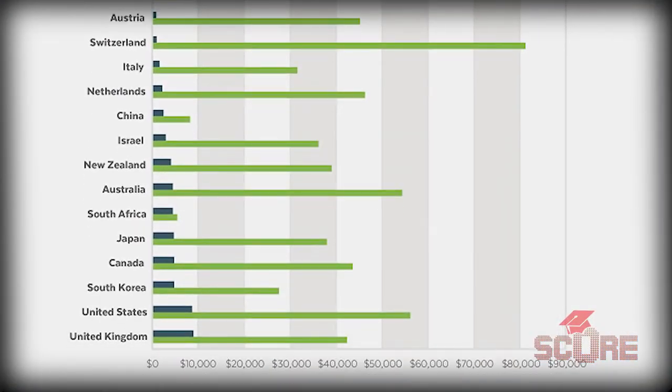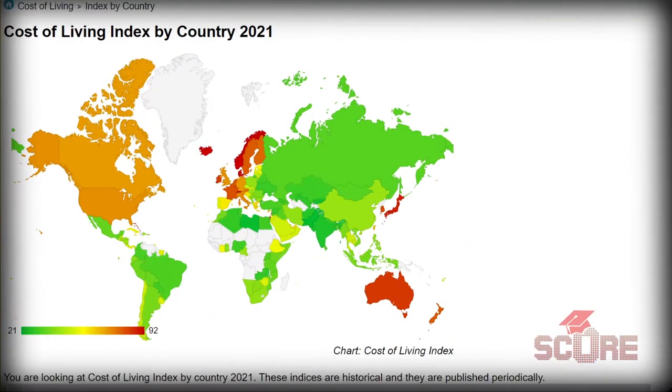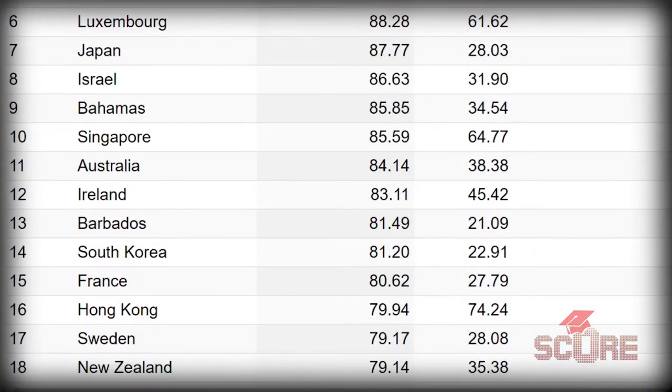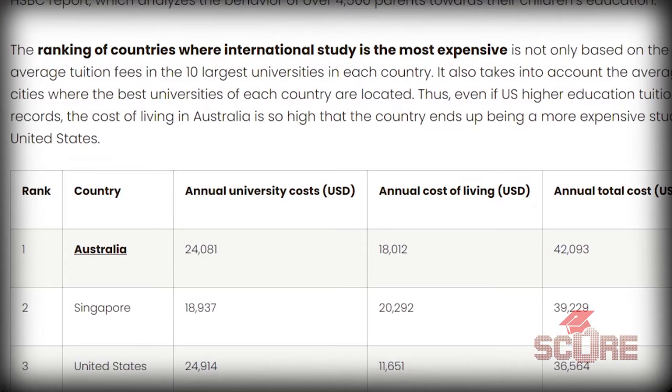Finances are where Australia gets a little divisive. On one hand, tuition prices in Australia are a lot cheaper than you would find in other places — even cheaper than Canada and the United States. But on the other hand, the cost of living in Australia is kind of expensive. Australia is a gigantic island located in a corner of the world where pretty much nobody has any reason to go directly to, and therefore importing stuff is expensive. As a result, Australia tends to top the list of most expensive countries for international students, not so much because of the tuition, but because of the combined expense of studying and living there.